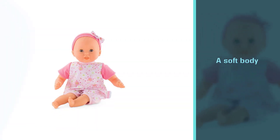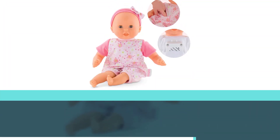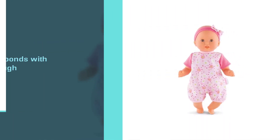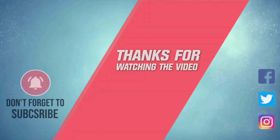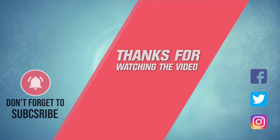It weighs 0.83 pounds. When its tummy is pressed, the fun begins — Baby Callan plays a loving melody and invites your child to dream, dance, and twirl the doll around, or simply listen and feel comforted. For more details, click the link in the description. Thanks for watching the video.